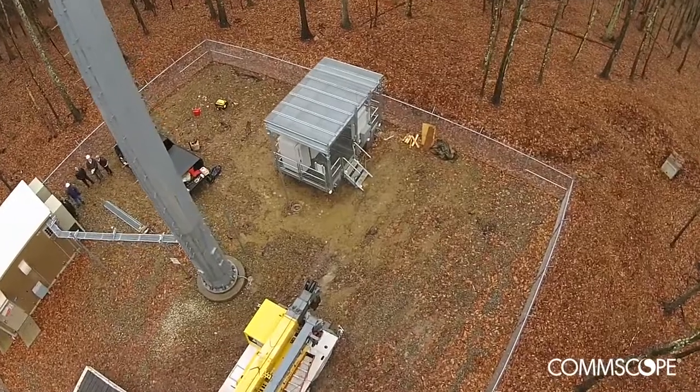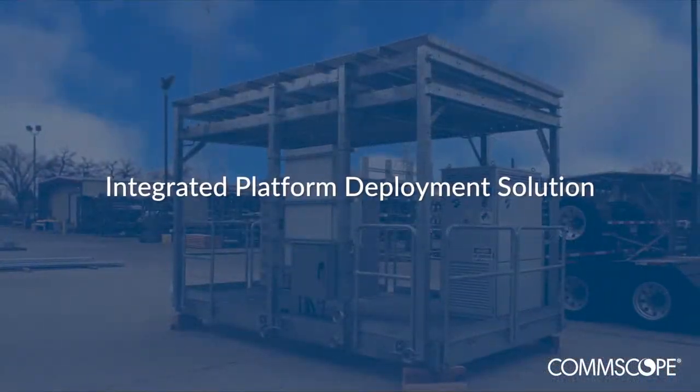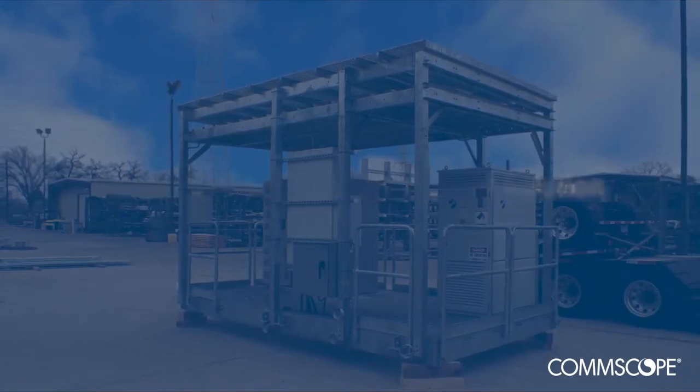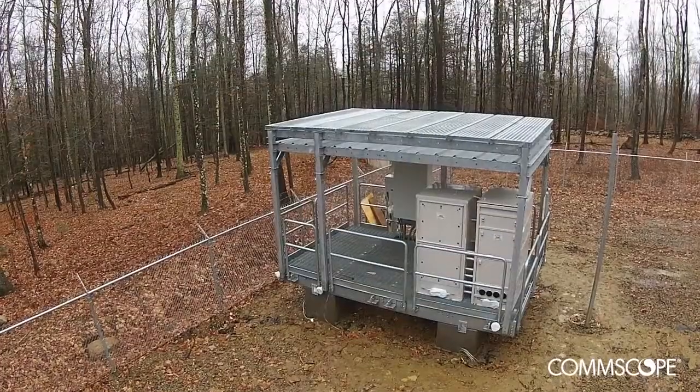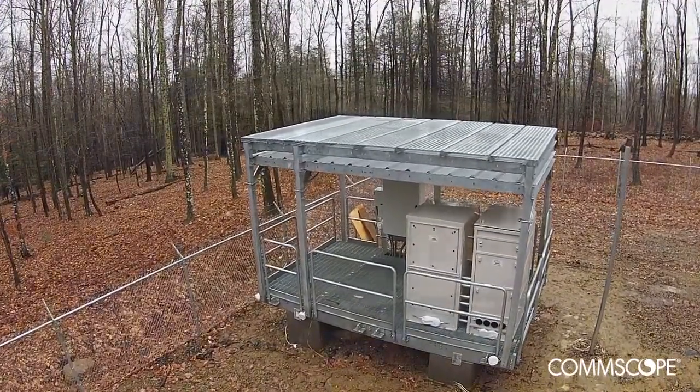Now, there's a better way. CommScope's Integrated Platform Deployment Solution, or IPDS, delivers a turn-up-ready equipment base — a fully integrated, fully populated solution that can be off the truck, installed and turned up in as little as four hours.